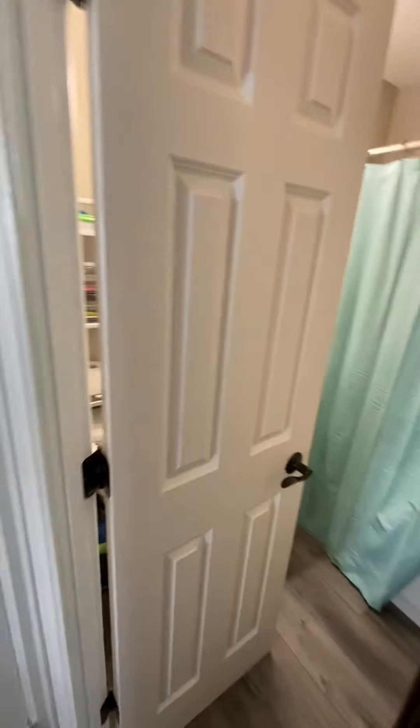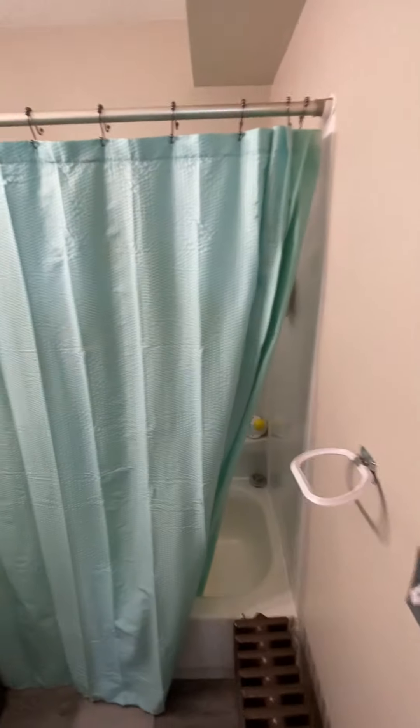This is the bathroom — tub and shower. And then the closet there.